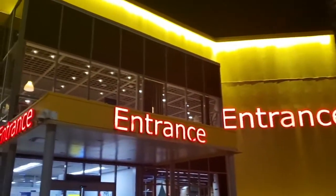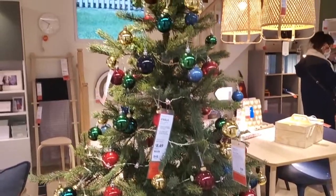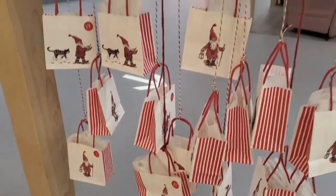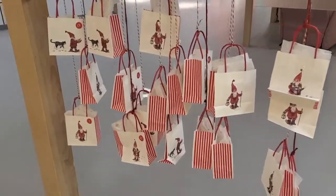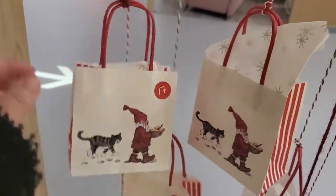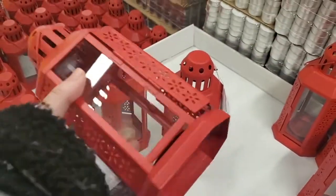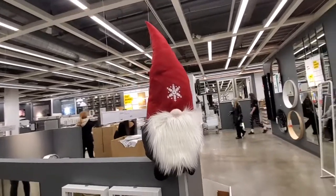Here I am at the front doors of IKEA, very excited to see what they have for the holidays. They have a large line of items called Winter 2020. Starting with the first one — 24 gift bags with different designs for only $9.99. For the lanterns, they usually come out with a new one almost every year — this one is $3.99 and looks very adorable and very holiday-esque.